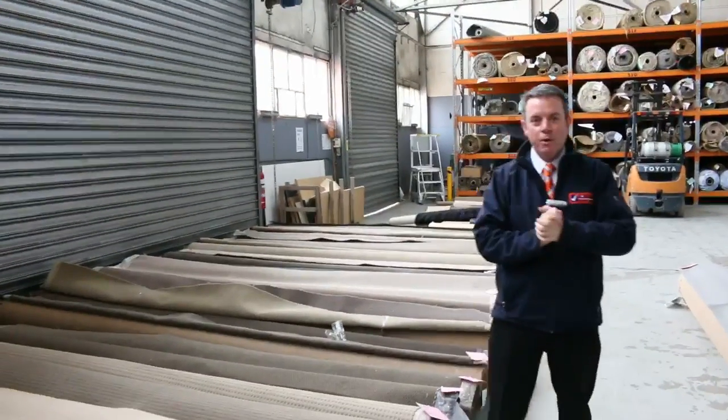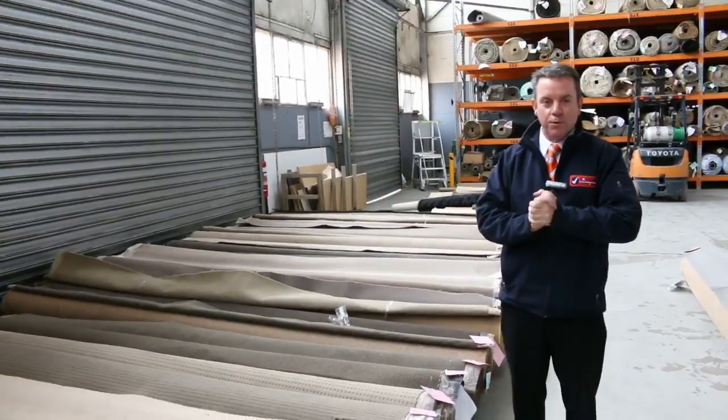G'day, I'm John from Fowl's Auction Sales. I'm here to preview tomorrow's carpet auction. It's Wednesday the 9th of August at 10am.